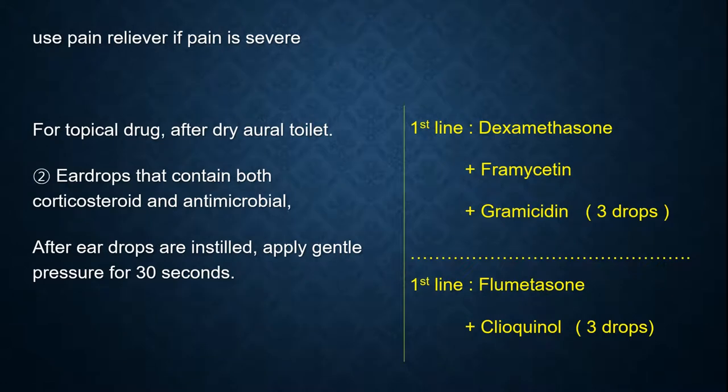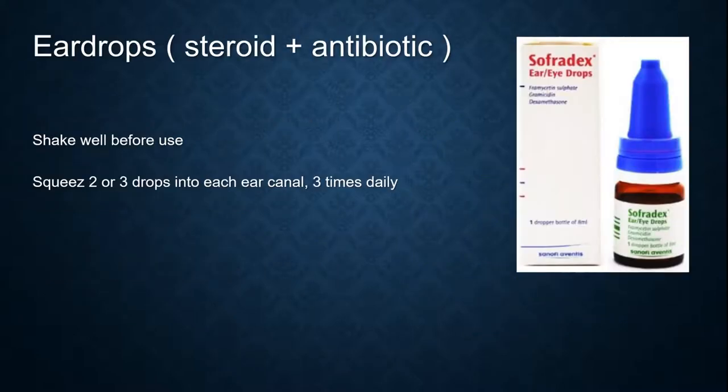Secondly, use the topical drug after dry aural toilet. Use eardrops that contain both a corticosteroid and an antimicrobial. After eardrops are installed, apply gentle pressure for 30 seconds. The first line is dexamethasone plus framycetin plus gramicidin — three drops. Another first-line option is flumethasone plus clioquinol — three drops. When using eardrops, shake well before use and squeeze two or three drops into each ear canal three times daily.